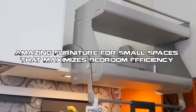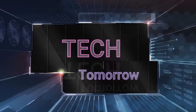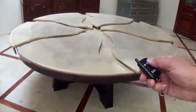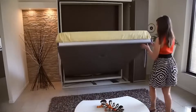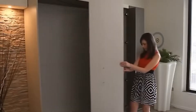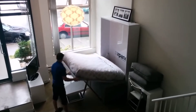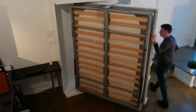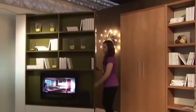Amazing Furniture for Small Spaces that Maximizes Bedroom Efficiency. Welcome to Tech Tomorrow, where we bring you the latest and greatest in innovative home design and space-saving solutions. In today's video, we'll showcase some incredible bedroom furniture and space-saving solutions that are perfect for small spaces. If you're living in a small apartment or have limited space in your home, this video is a must-watch for you. So sit back, relax, and get ready to be inspired by these amazing pieces of furniture that will transform your space into a functional and stylish haven. Let's get started.